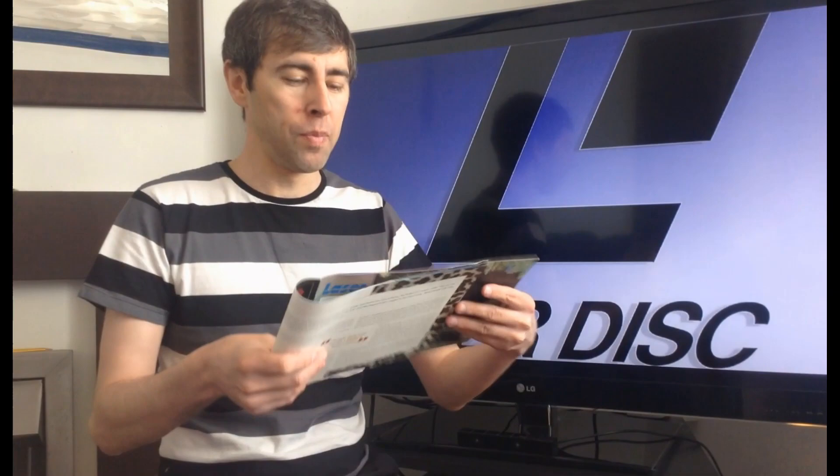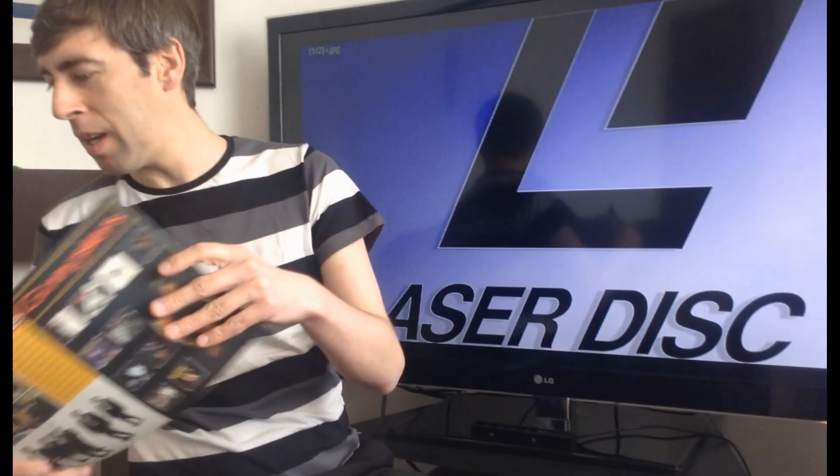Another great thing about Laserdiscs when they were current in the shops was you'd get great booklets telling you what Laserdisc titles were coming out. One thing I always think is cool is this picture of Jonathan Ross in here — he showed his Laserdisc collection on his show, which was similar to The Big Breakfast. The great thing is I got to tweet that picture to Jonathan Ross, because it was from when he was doing cool stuff, with guests like Jackie Chan and others.